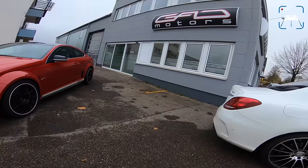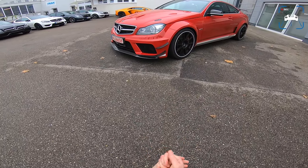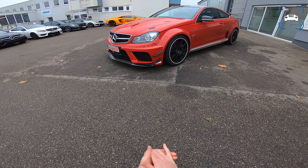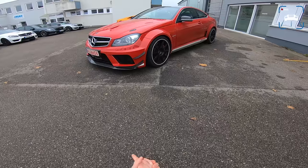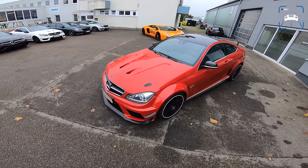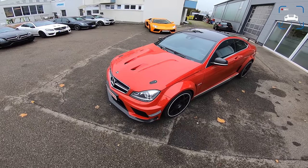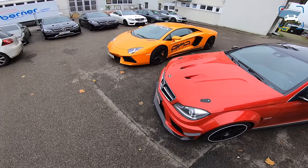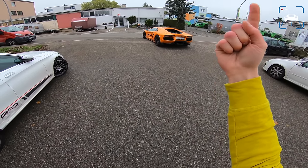Okay, so we are back at GAD Motors. That was a bit disappointing — too much traffic, bad weather. It just wasn't in the cards today, so I hope you still enjoyed it. I'm going to do a lap around the car right now, but first let me show you this insane Lamborghini Aventador V12 bi-turbo by GAD Motors — they are going to record a little teaser for us. Click up here to check out the teaser.